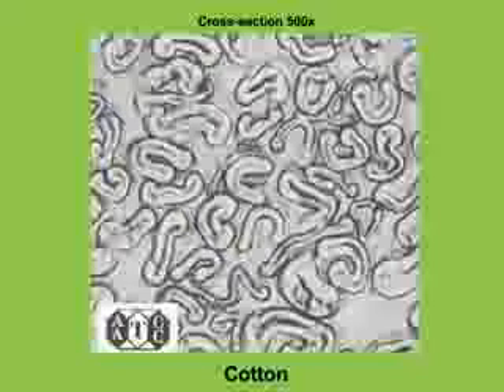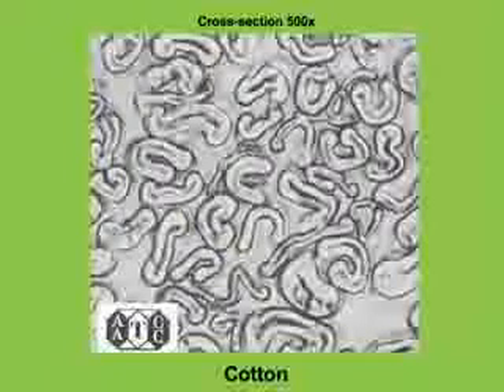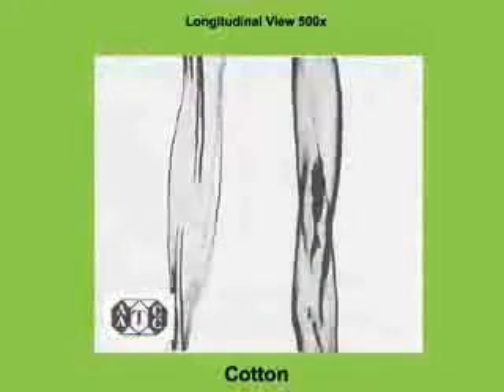AATCC Test Method 20 gives detailed cross-sectional and longitudinal views of the major fibers, both man-made and natural, for easy identification. Shown here is the cross-sectional view of a cotton fiber — notice the kidney shape. Also shown is the longitudinal view, which reveals the convolutions of the fiber.